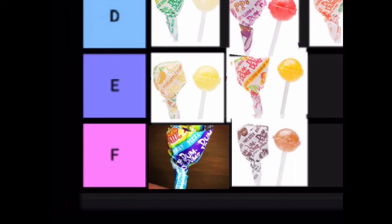In E tier we have the pineapple lollipop and the peach mango. I'm not a big fan of these kinds of flavors, so those are E tier.